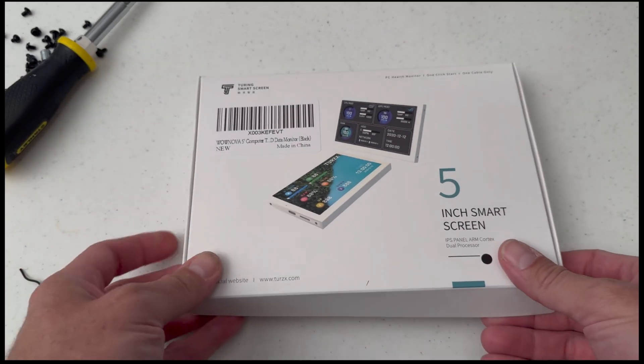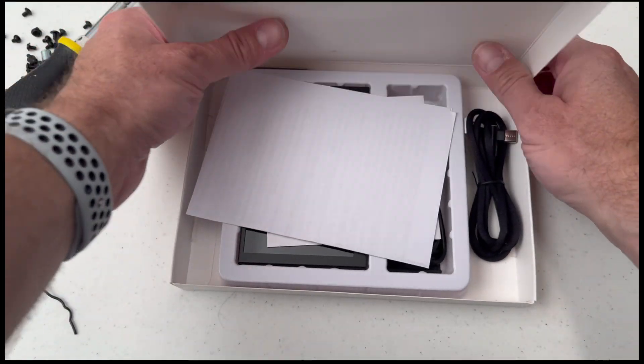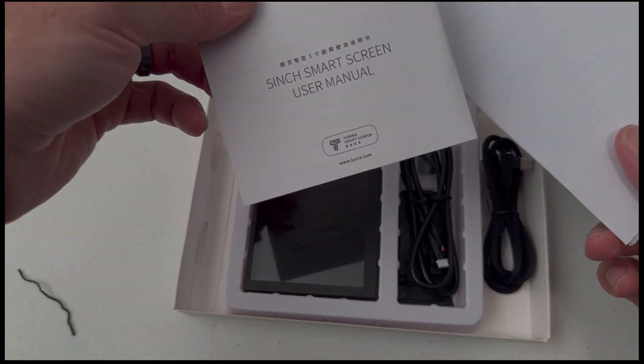The mystery part I'm installing in this project is a five-inch smart screen. This will show me real-time statistics about what's going on inside the computer. It was a neat concept and I wanted to try it out, so I'll get this installed and get everything up and ready.